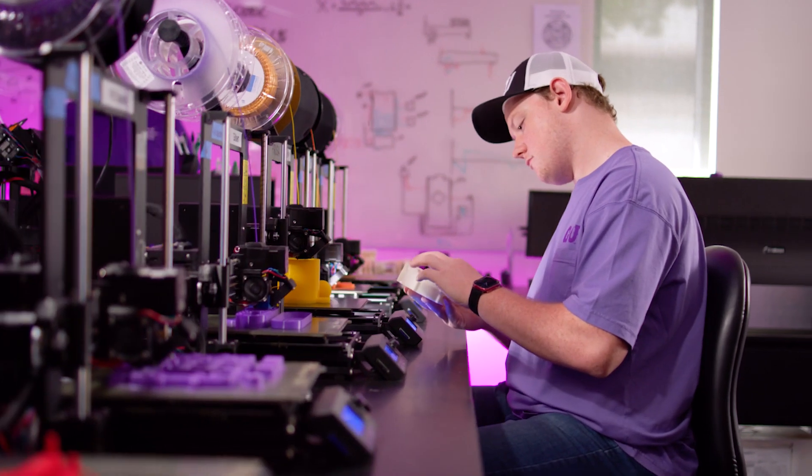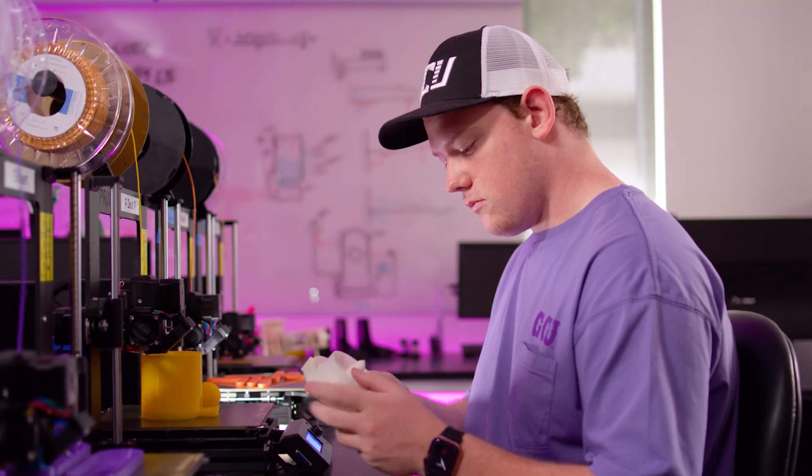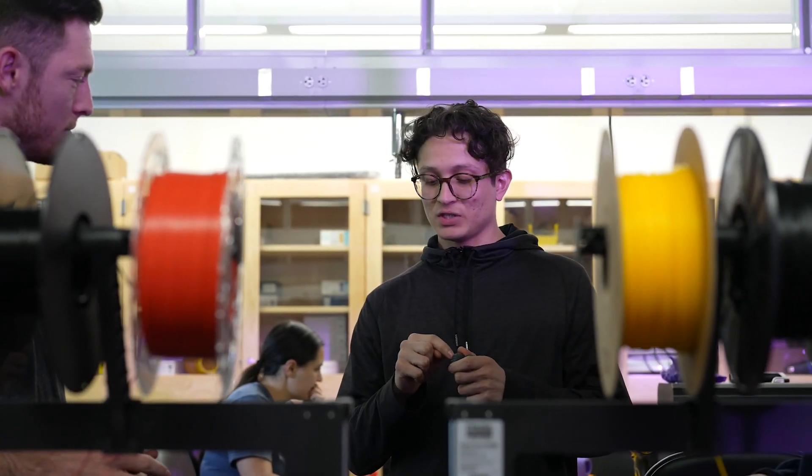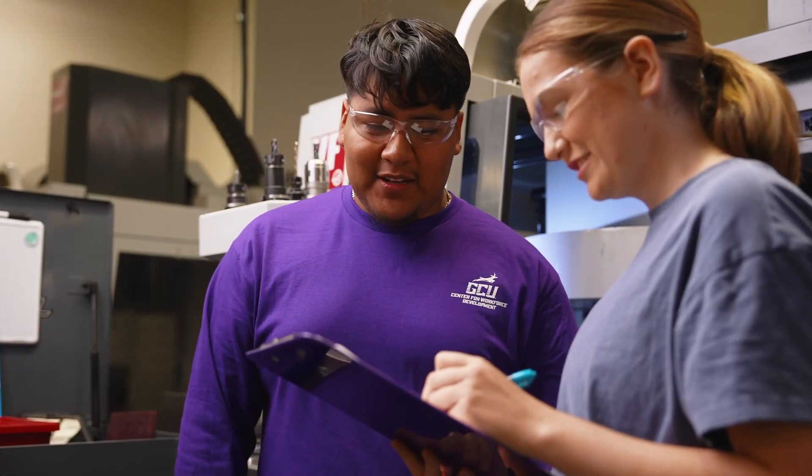I'm a junior program development specialist intern for the College of Technology. I help prospective students interested in GCU get more into the technology field. The one thing I love about GCU is it's very hands-on — you don't only have to read about it, you can 100% practice it in class or in lab.